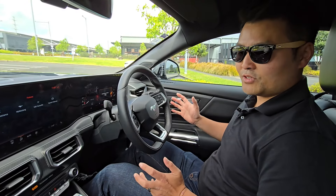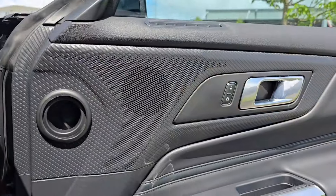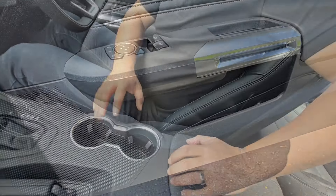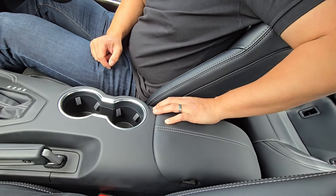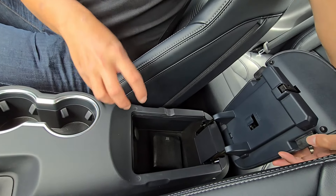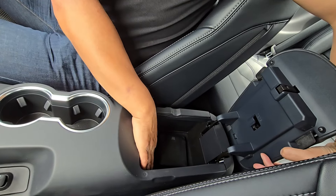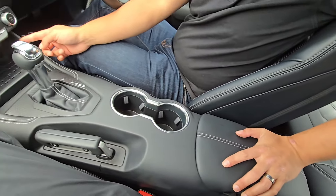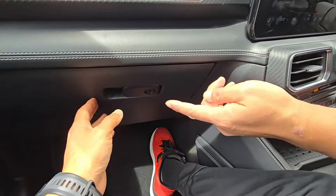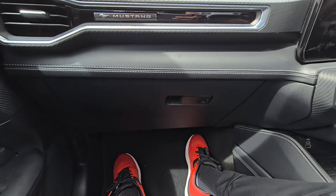You're getting plenty of storage — there's a wireless phone charger, a little storage slot, door bins that can fit small water bottles, two cup holders in the middle which look really good, and the centre console which is actually pretty deep and can store quite a lot. There's a cigarette lighter socket in there and a couple of USBs at the front. There's also quite a large glove box on the passenger side. So yeah, plenty of storage.